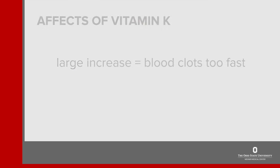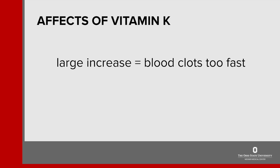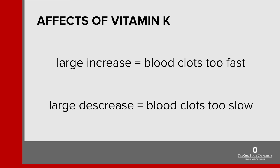To help the medicine work well, it's important to keep your vitamin K intake as consistent as possible. A large increase in vitamin K can cause your blood to clot too quickly. On the other hand, a large decrease in vitamin K can cause your blood to clot too slowly.